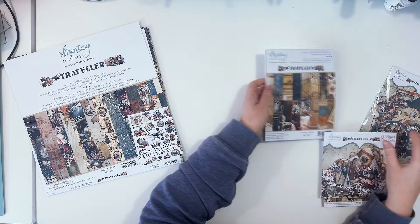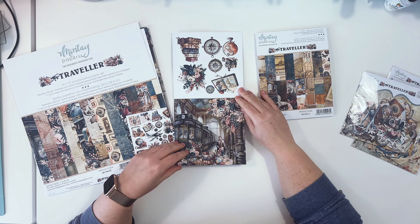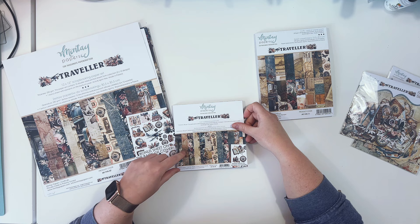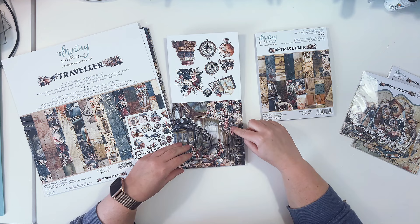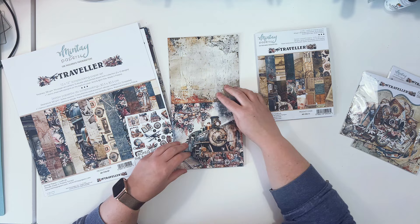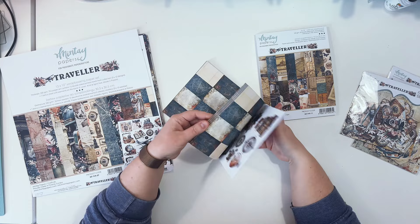We have two paper pads. The first is a six-by-six paper pad with the same papers downsized. The front and back covers have fussy-cutting elements, identical on both sides. Inside there are 24 papers with each pattern repeated four times. These are great for mini albums and cards since you get the same patterns in a smaller version.